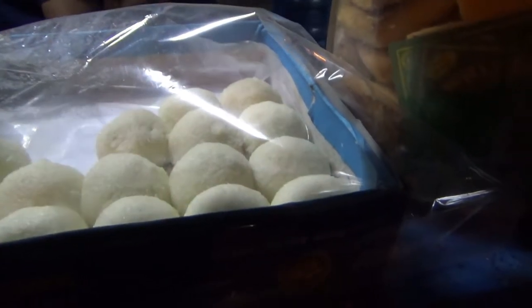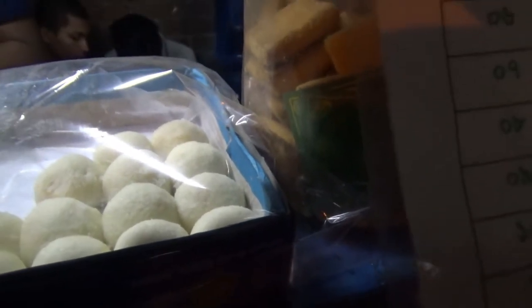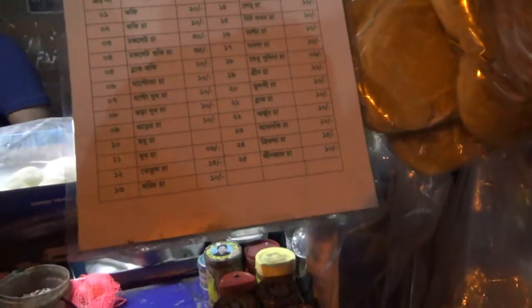They also have some local version of sweets — dry sweets — and you can also have coffee here as well, so it's tea, coffee, and hot chocolate.